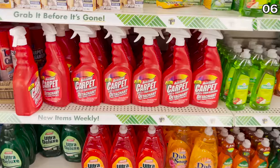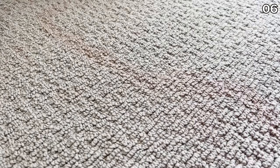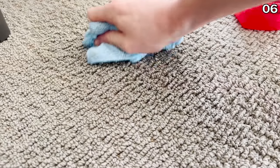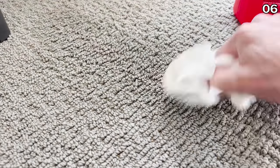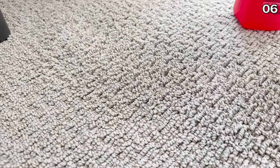In the number six spot — and none of these products are sponsored, Dollar Tree is not paying me to make this video — it's LA's Totally Awesome Cleaner. I wanted to buy and try the carpet version to remove a red juice stain, possibly from my daughter's juice box on her carpet. Everyone has that random stain they've never tackled. I've always been a big fan of this brand, but sadly, it was average — not really the best carpet cleaner I've ever used.